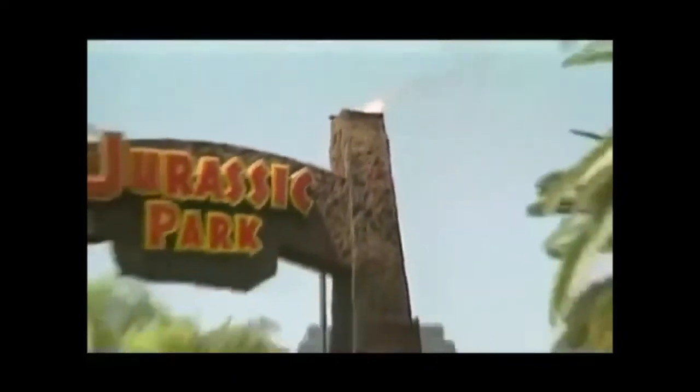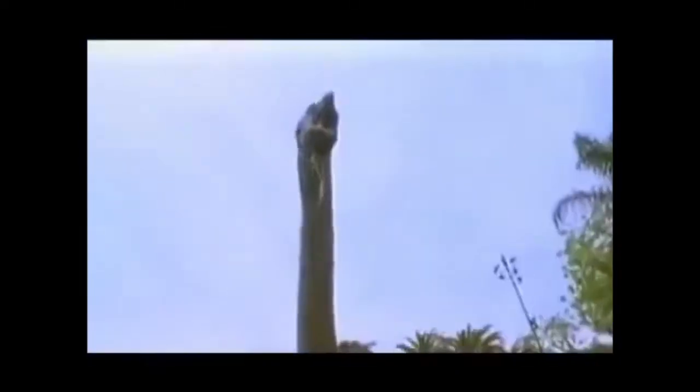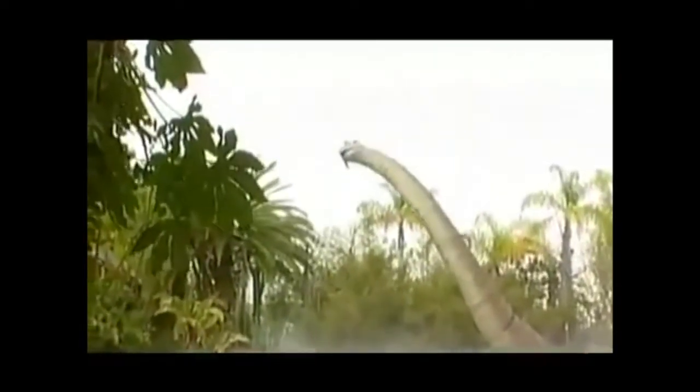But the attraction that utilizes the most hydraulic effects at Universal is Jurassic Park the Ride. Visitors cruise through prehistoric tropics, encountering a bevy of life-size and life-like dinosaurs, including a 40-foot tall Ultrasaur that uses 15 hydraulic cylinders in the neck alone.